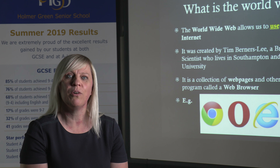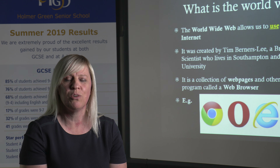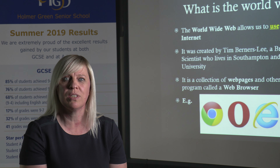At Key Stage 4 we also offer the Cambridge National in Information Technologies, which is the GCSE equivalent. Within this course students really have to think about their project management skills, which is a vital part of everyday life.